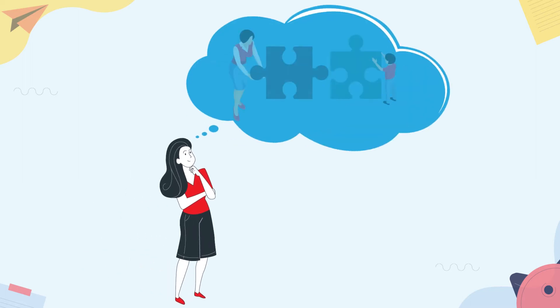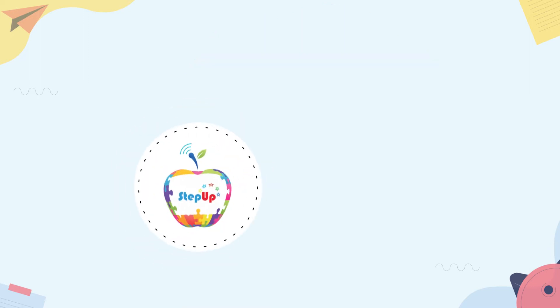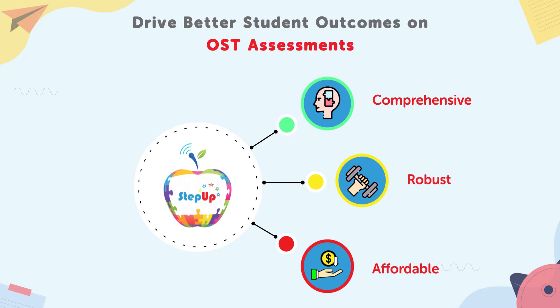Are you looking for a comprehensive learning program to help your students overcome their proficiency gaps efficiently and excel in state assessments? Well, look no further than LUMO Step Up — a comprehensive, robust, and affordable online learning program designed to help you drive better student outcomes in state assessments.